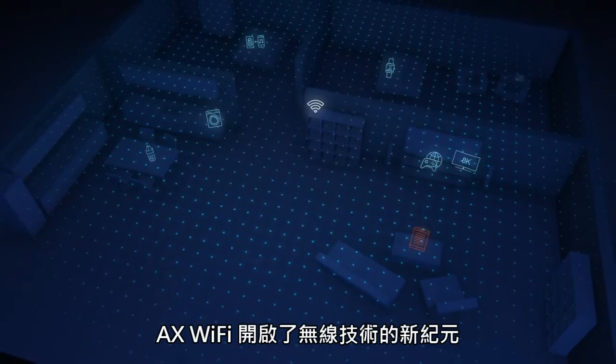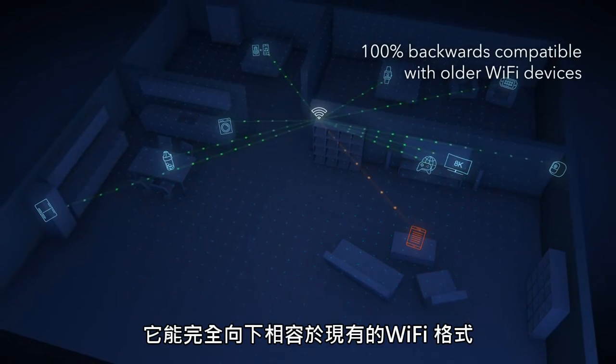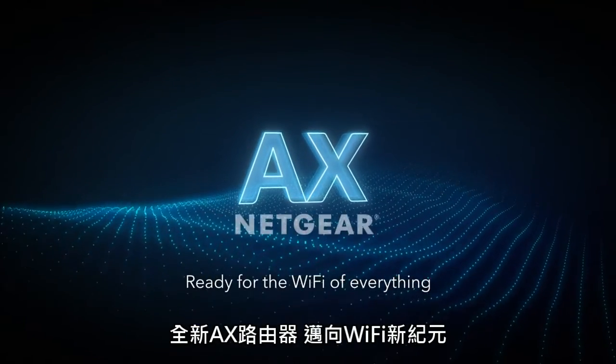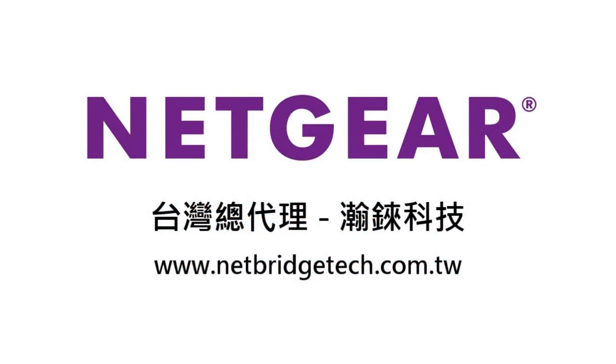As AX Wi-Fi represents a new era of Wi-Fi, it also remains 100% backwards compatible with older Wi-Fi devices and can improve their wireless connections too. AX Wi-Fi — ready for the Wi-Fi of everything.